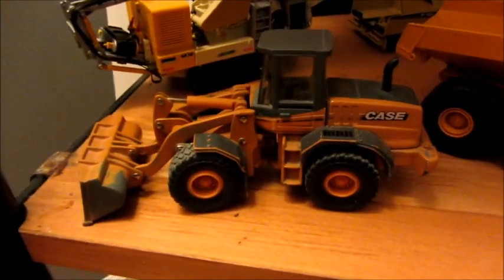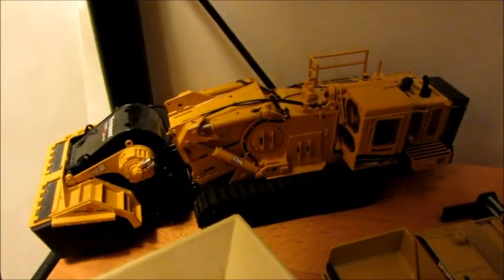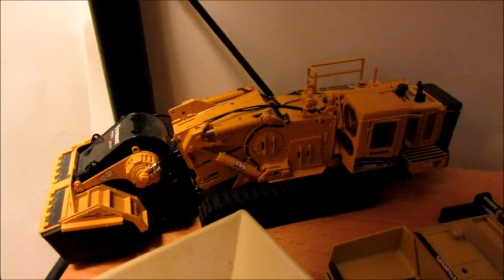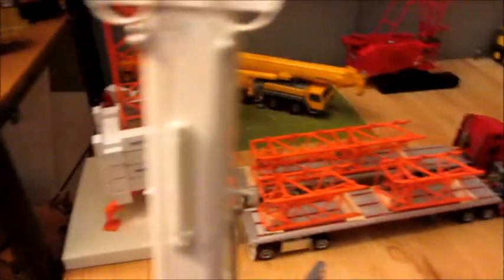The third shelf has the Volvo A40E, Case 621D, the crushing and screening unit, a little deer dozer, Cat AP 1055B, Vermeer T1255 terrain leveler, and the Deer 824J. The last shelf has the Schneider with the drive-in Freightliner.